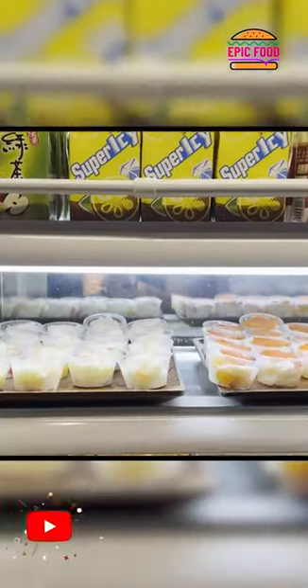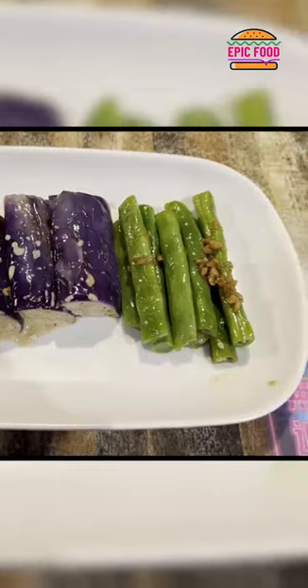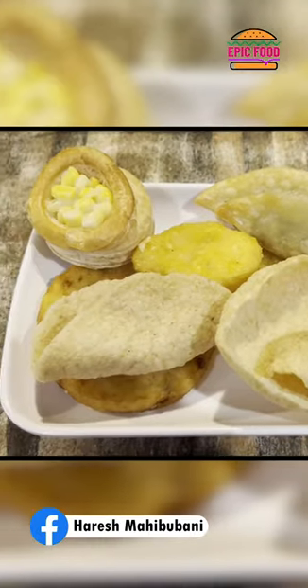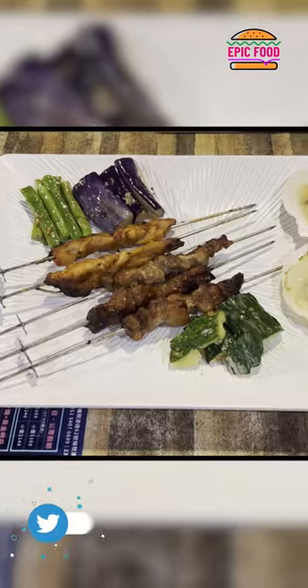Drinks and desserts. Now it's grilling time! We have the mixed vegetables, assorted deep fried dishes, chicken feet and abalone. Here we got some scallops, barbecue skewers, and the buffet section.